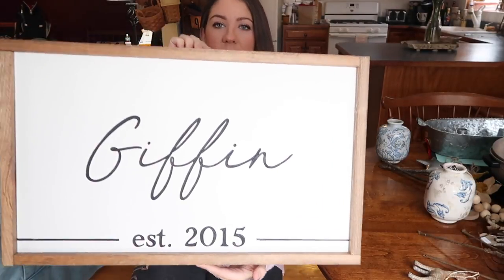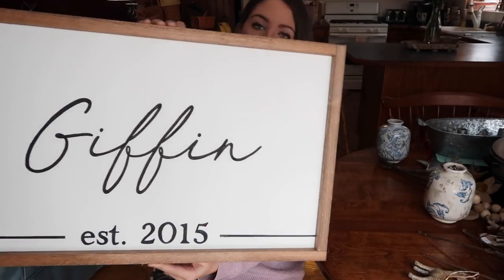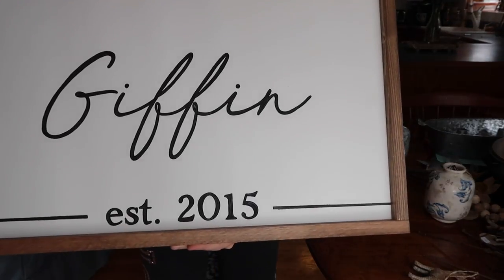The last thing I wanted to show you is a little larger. These are handmade signs from a shop in my town called Blue Barn Furniture and Decor. This one has my last name with 'established 2015' — when my husband and I got married. My mom got me that for Christmas. They're all hand painted, not made with decals or vinyl, so they'll never peel off. The wood frame is all handcrafted by her and her husband as well. It's an amazing small business that was started recently and I will link that shop in the description.